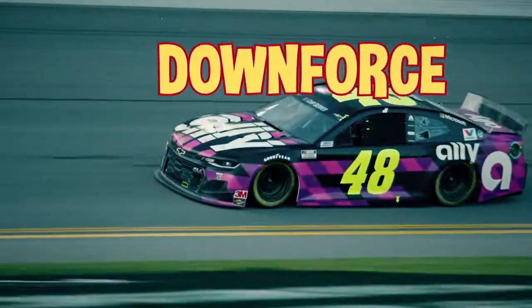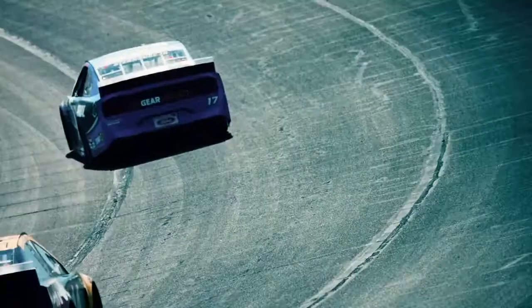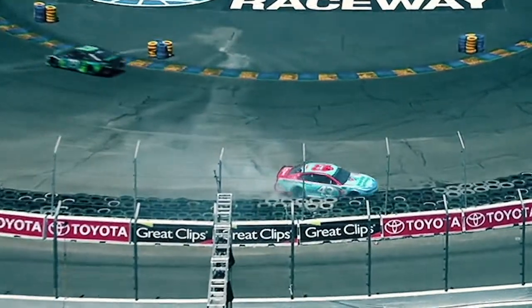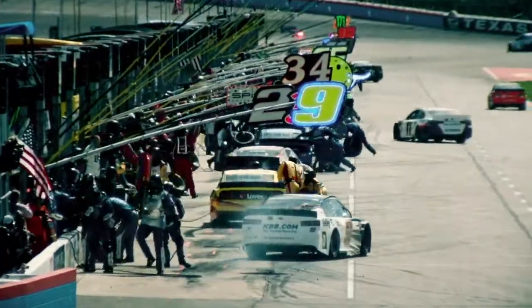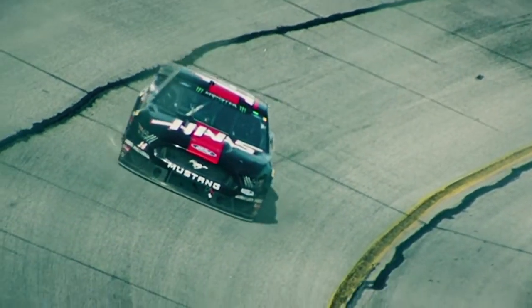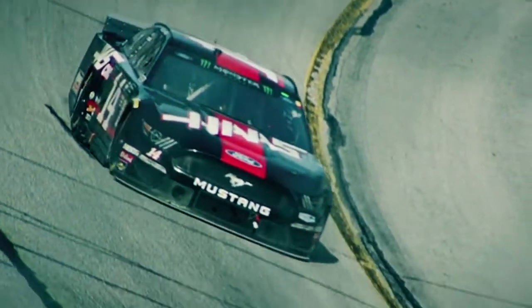Let's talk about downforce. If there's one thing a race car driver always wants, it's more grip. The more grip the tires have, the less likely the car is to spin out, and the faster it goes. How do you get grip? The car needs the air to push down on the car and press the tires into the pavement. That's downforce.